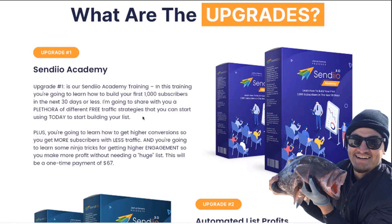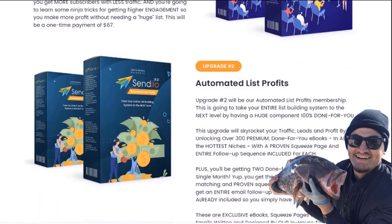You're even going to learn some ninja tricks for getting higher engagement so that you can make more profit without needing a huge list, because that's where the magic really happens — when you're able to connect with your subscribers and make more money from fewer actual subscribers. This will be at a price point of anywhere from $47 to $67 depending on when you land on the page, since the price will be going up throughout the launch.